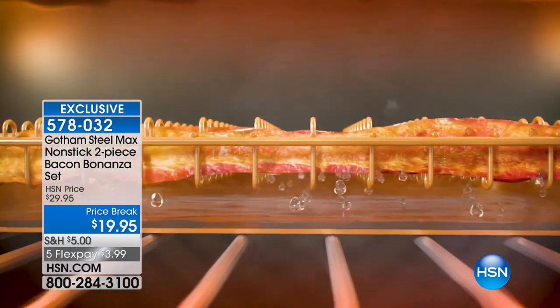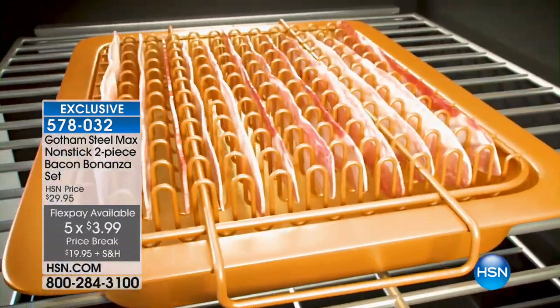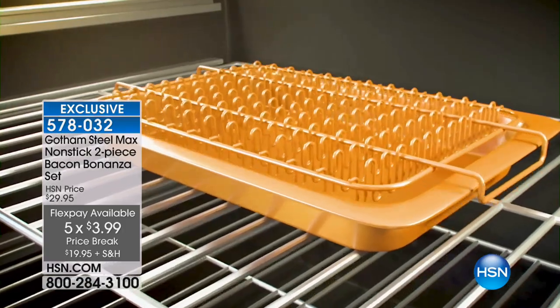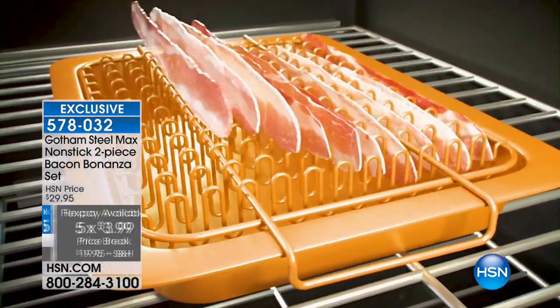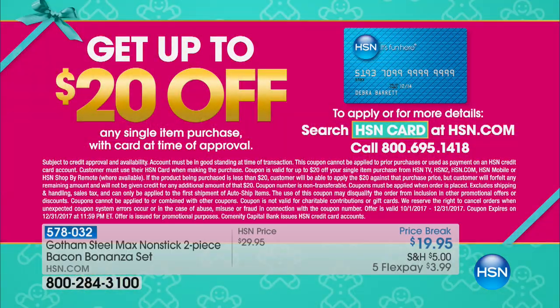And here's something that doesn't have time for a full presentation, but we love this in the Gotham Steel line — the bacon bonanza. Who doesn't love bacon? This is how you cook your bacon and have it crispy, with all the extra oil and fat dripping right off. It sells out every time at $29.95. Tonight it's on a price break for $19.95, and because everything in the collection is on Five Flex, it's only $3.99. Your item number is 578-032.